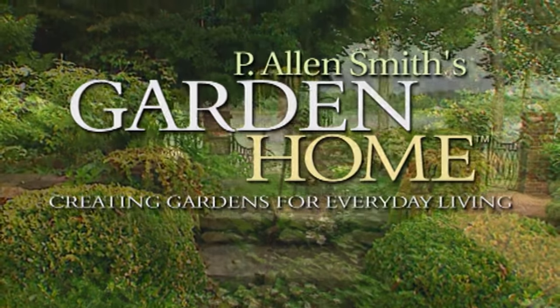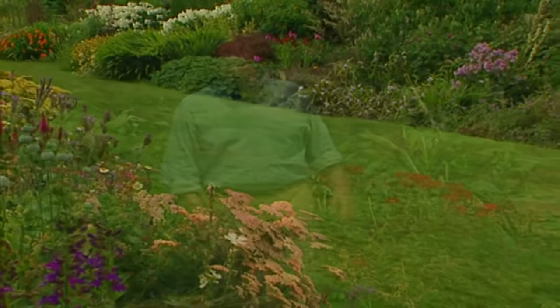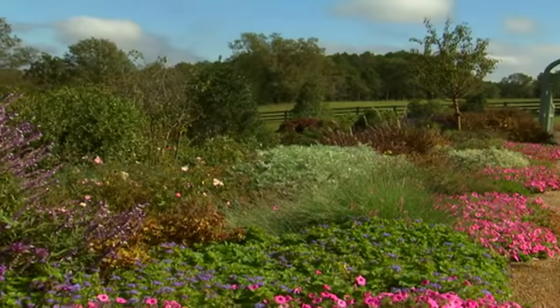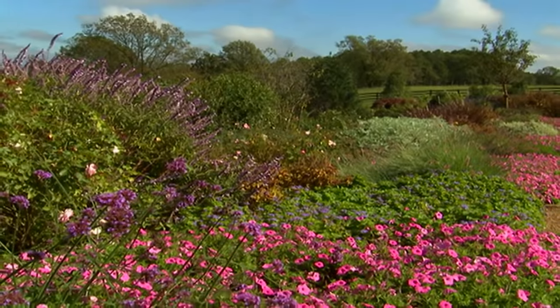On an upcoming episode of P. Allen Smith's Garden Home: perennials — one of the best investments you can make for your garden. We'll take a look at a wide range of them to help beautify your garden home, be inspired by an English border, find out what plants make good background shrubs, see what tricks I'm using to make my flower beds look instantly more mature, plus get some ideas on end-of-the-year savings on perennials. We'll see you in the Garden Home.